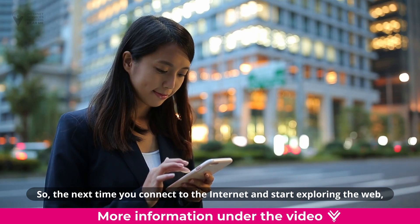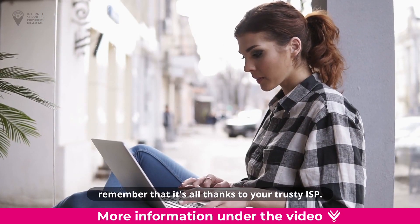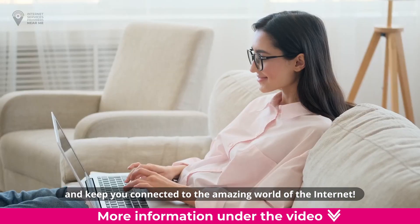So, the next time you connect to the internet and start exploring the web, remember that it's all thanks to your trusty ISP. They're the ones that make the magic happen and keep you connected to the amazing world of the internet.